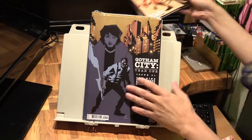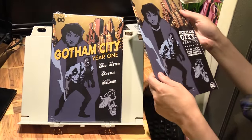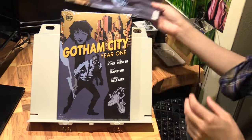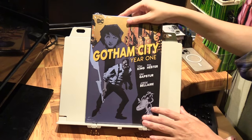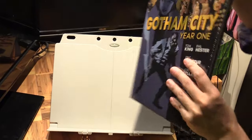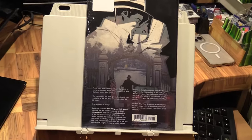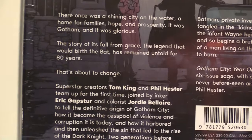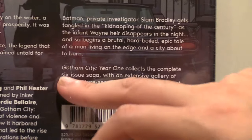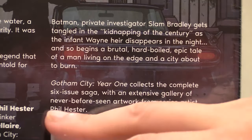The cover to issue one is also the cover of this hardcover. The series is by Tom King and Phil Hester, and what it does is try to tell the untold story of the secrets of how Gotham became Gotham. It says 'the fall from grace, the legend that would birth the bat' — and that's about to change, the untold story is now told. This collects the six-issue saga with an extensive gallery of never-before-seen artwork from artist Phil Hester.